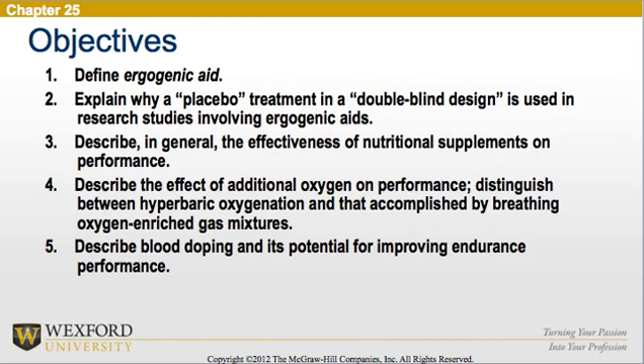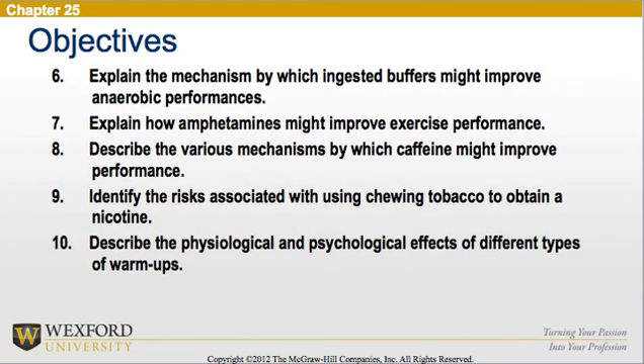5. Describe blood doping and its potential for improving endurance performance. 6. Explain the mechanism by which ingested buffers might improve anaerobic performances. 7. Explain how amphetamines might improve exercise performance. 8. Describe the various mechanisms by which caffeine might improve performance. 9. Identify the risks associated with using chewing tobacco to obtain nicotine. 10. Describe the physiological and psychological effects of different types of warm-ups.